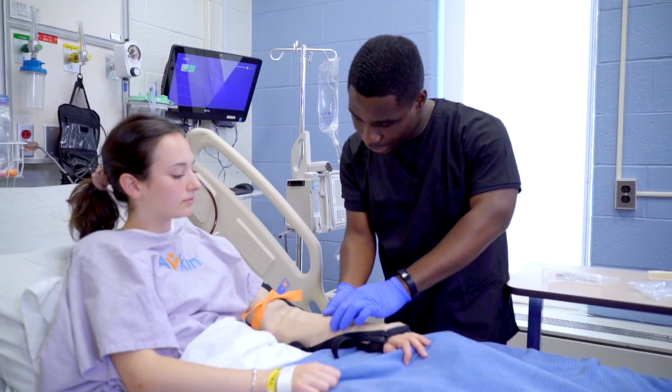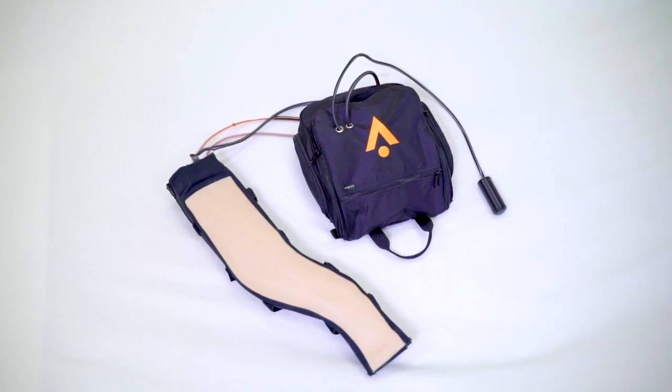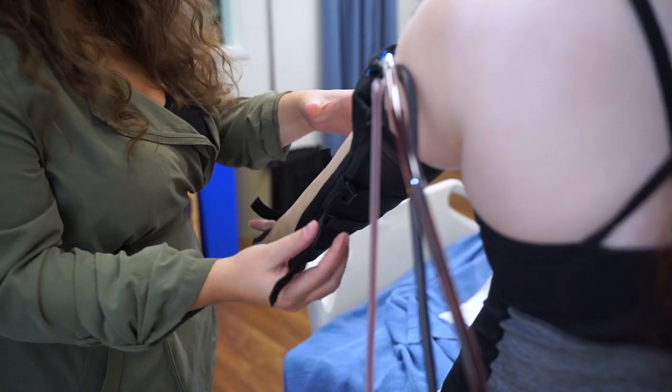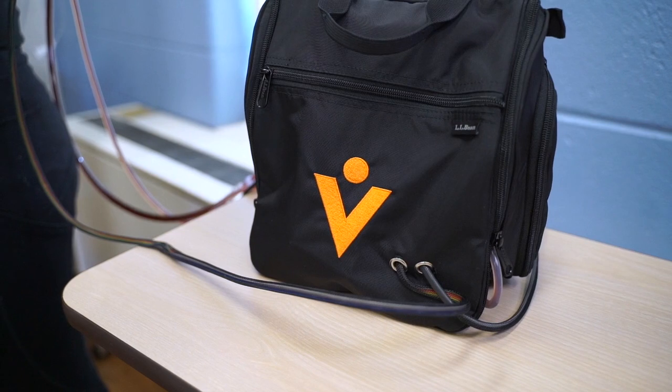Avkin, a truly human experience, introduces their wearable IV therapy sleeve, AvStick, extending the use of simulated participants, authenticity, and high fidelity simulation.